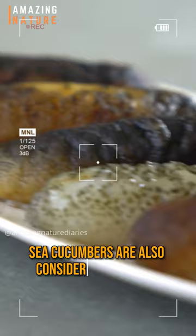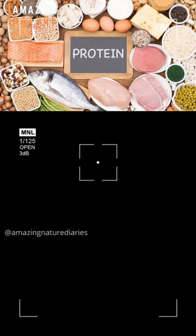Sea cucumbers are also considered a delicacy in many cultures, especially in Asia. They offer protein, collagen, and other bioactive compounds with health benefits. In traditional medicine, they are used to treat various ailments such as arthritis, asthma, and impotence.